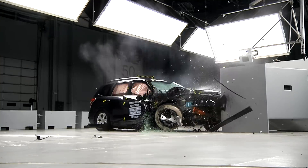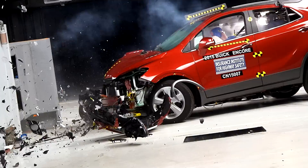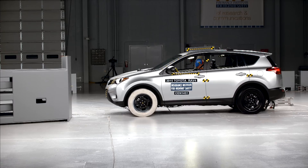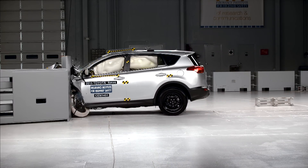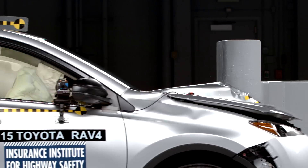We ran passenger side small overlap frontal crash tests on seven small SUVs that earned good ratings in the driver side test. The Institute's small overlap frontal crash test represents when the left front corner of a vehicle strikes either another vehicle or a fixed object such as a tree or utility pole.